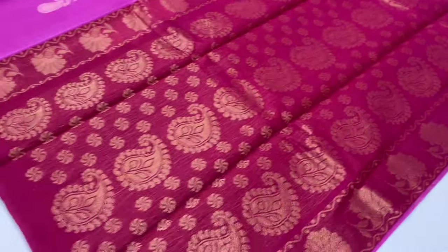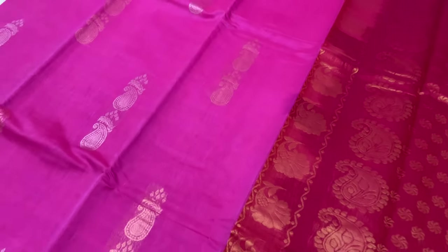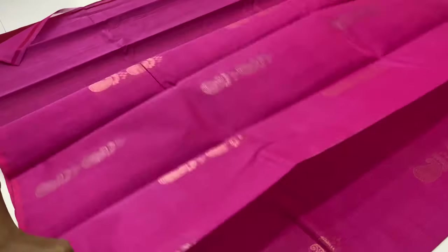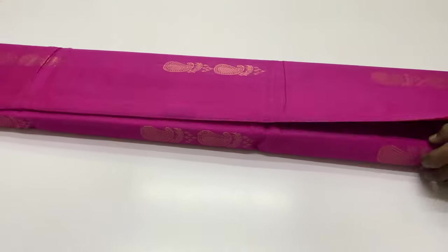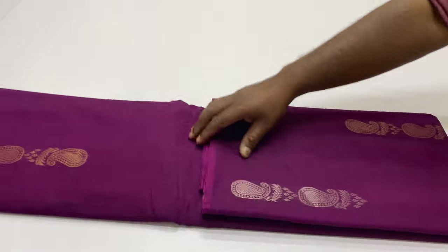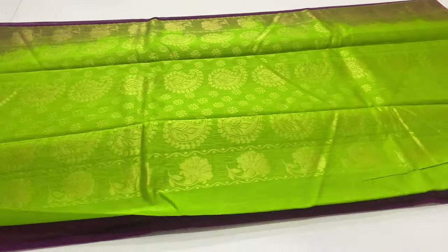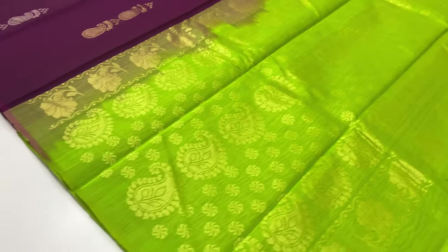Sari code 481, then sari code 482. Pallone blouse green color, body of the sari dark purple color. Very, very lightweight sari.